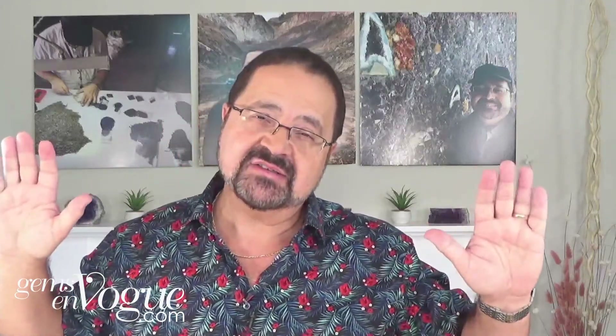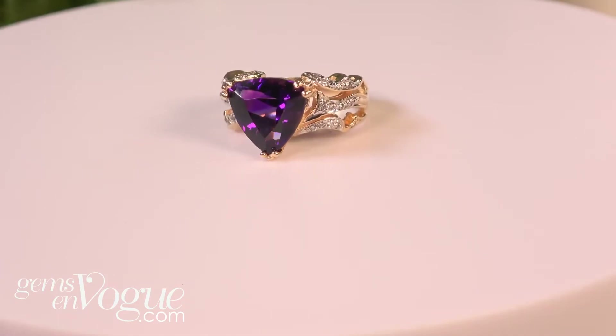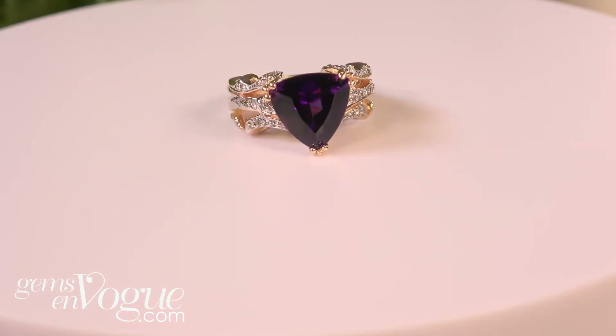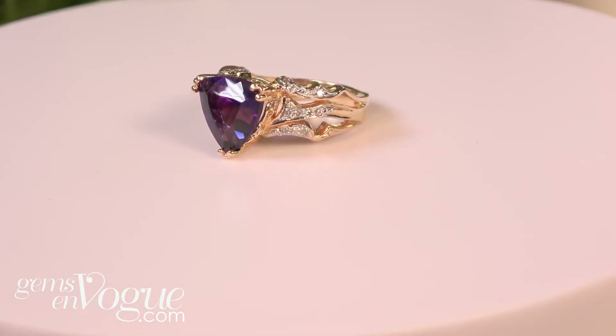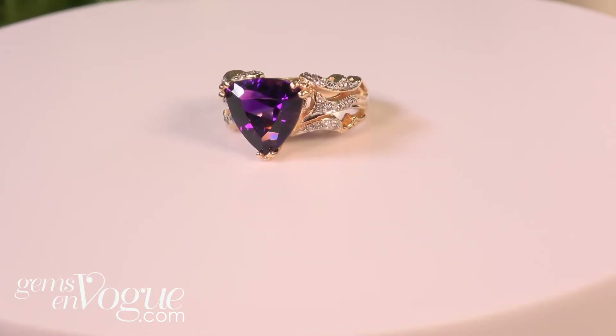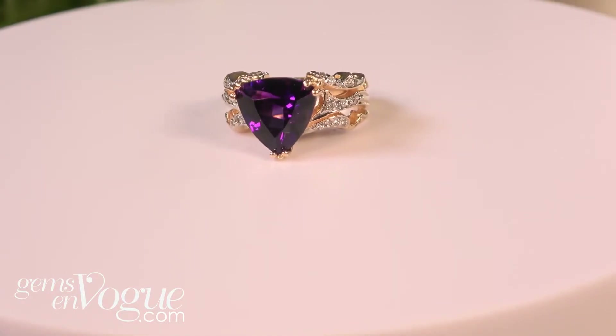Now the next one I want to show you is a gorgeous amethyst. This is that premium Namibian material — you should take a look at this. It's set with beautiful diamonds on the side. This is the finest of the finest; that's what the show is about — the absolute top grade. 4.35 carat total weight, 14 carat gold with diamonds. $1,057.